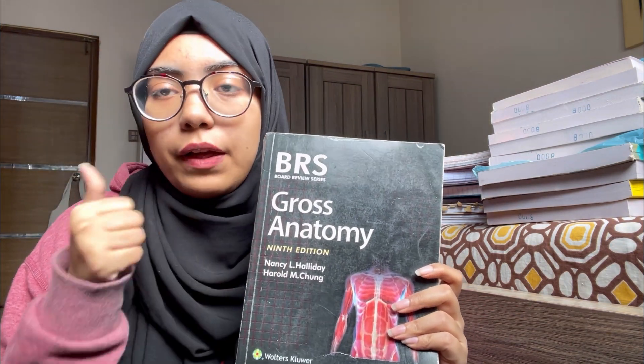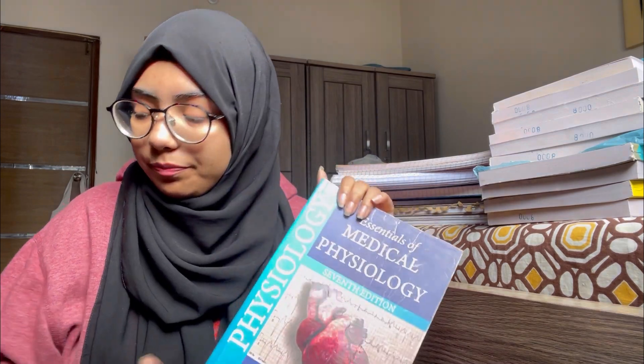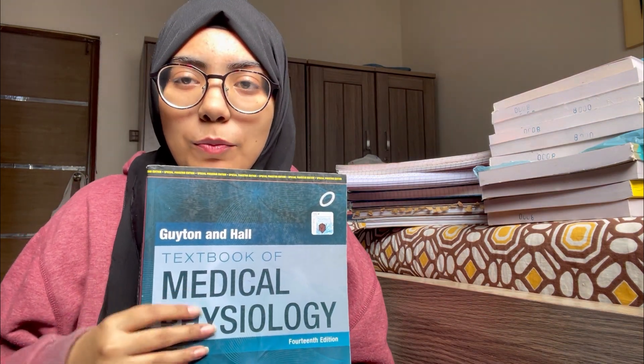There are short books as well — for anatomy I would recommend BRS Gross Anatomy; it's the best. Moving on to Physiology, we have JP Physiology and then we have Guyton. These are the two main books for Physiology. It depends on what you understand, but these are your main resources.